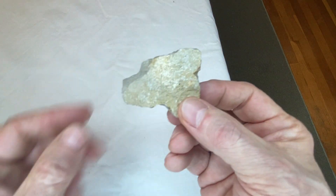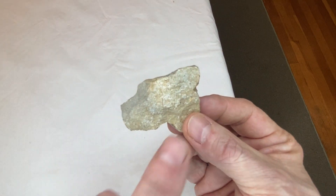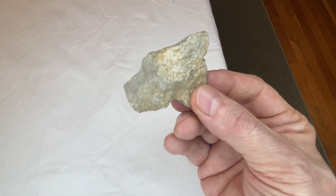Now, this next rock looks like a cat. You got the one ear depicted, here's your forehead, your eyes, your nose. Looks like a cat's head.